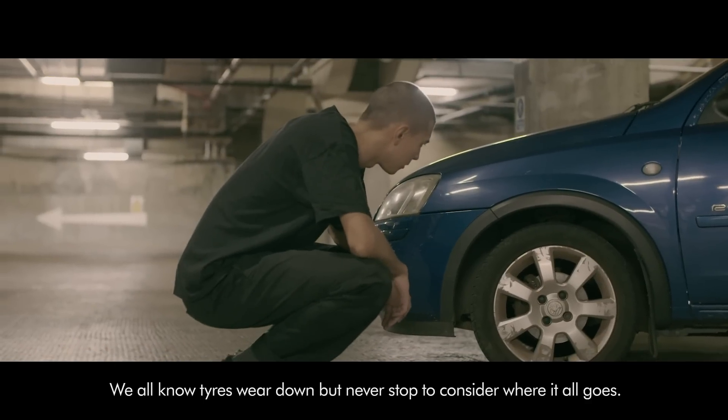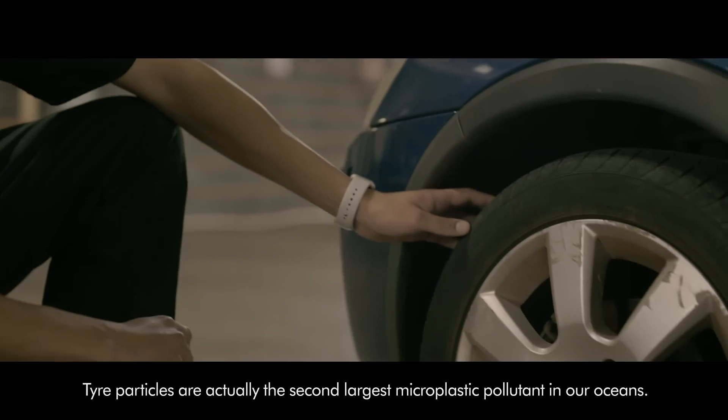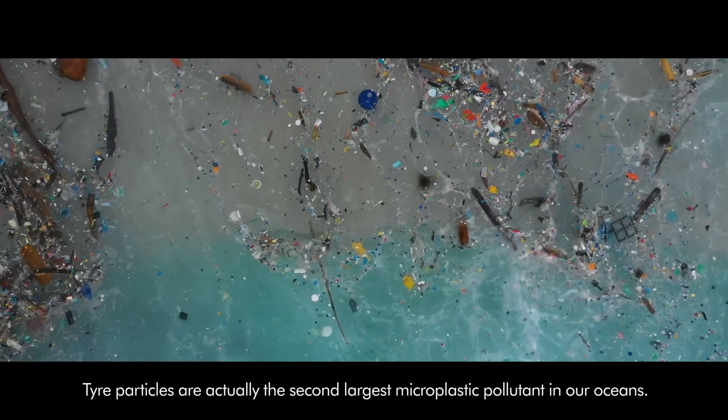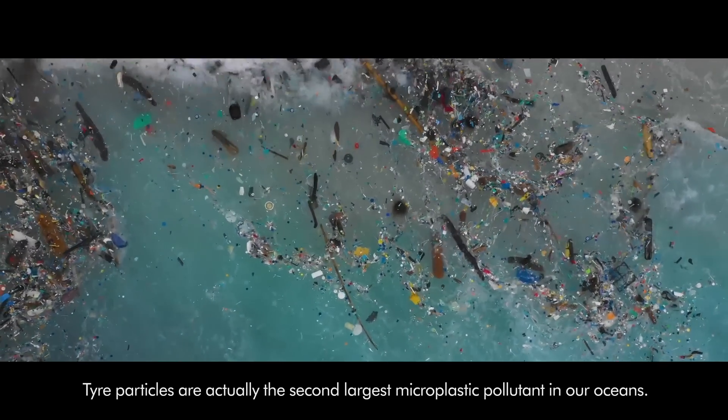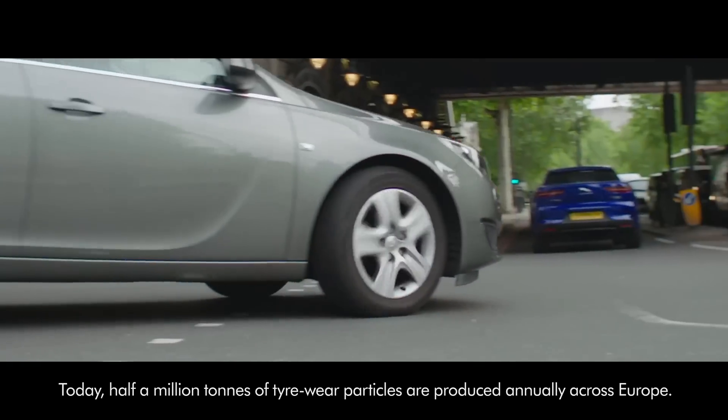We all know tyres wear down but never stop to consider where it all goes. Tyre particles are actually the second largest microplastic pollutant in our oceans. Today half a million tonnes of tyre wear particles are produced annually across Europe.